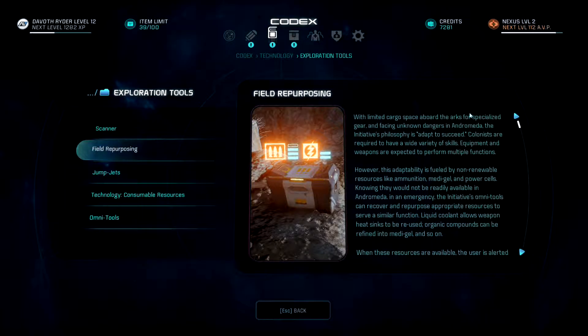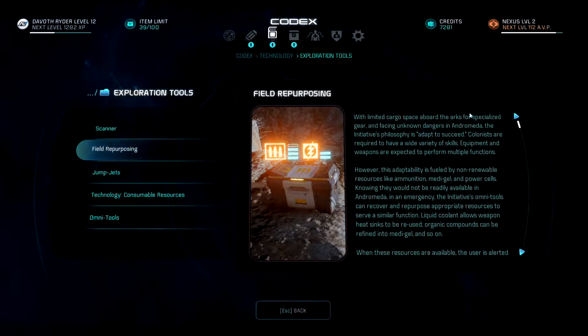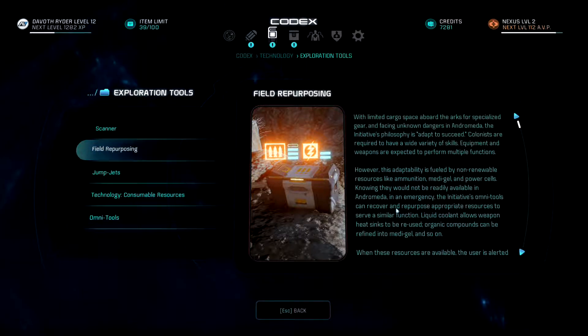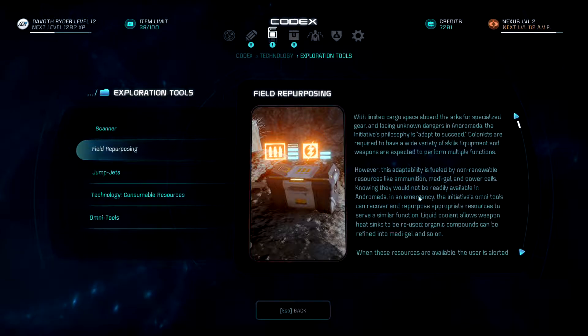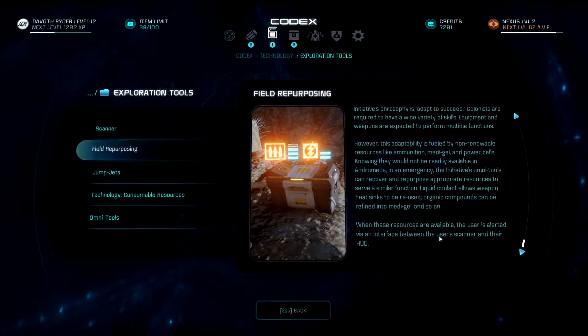With limited cargo space aboard the arcs for specialized gear, and facing unknown dangers in Andromeda, the initiative's philosophy is adapt to succeed. Colonists are required to have a wide variety of skills; equipment and weapons are expected to perform multiple functions. This adaptability is fueled by non-renewable resources like ammunition, metagel, and power cells. In an emergency, the initiative's omni-tools can recover and repurpose appropriate resources — liquid coolant allows weapon heat sinks to be reused, organic compounds can be refined into metagel, and so on. When these resources are available, the user is alerted via an interface between their scanner and HUD.